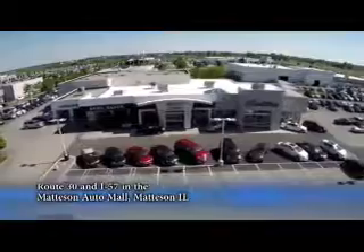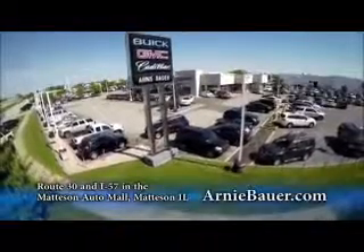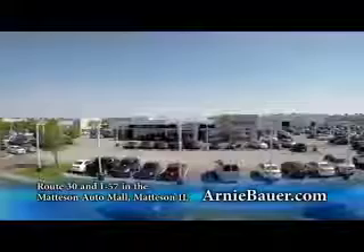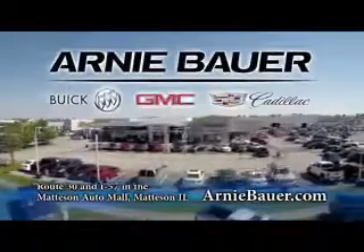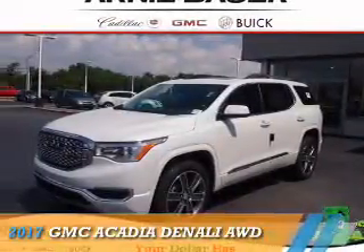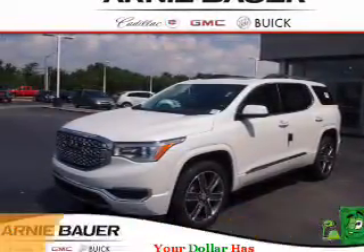The area's finest new and used cars, brought to you by Arnie Bauer Buick GMC Cadillac in the Mattson Auto Mall and ArnieBauer.com. Your driver has more power at Arnie Bauer. Presenting the 2017 GMC Acadia.